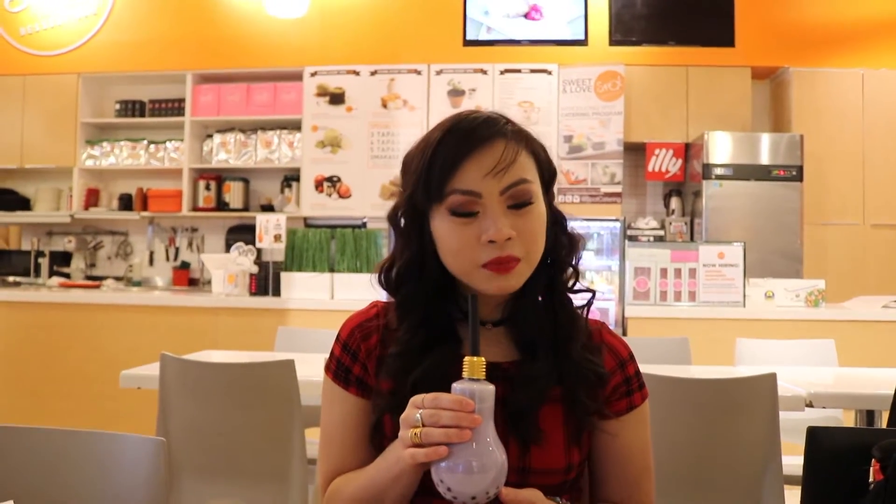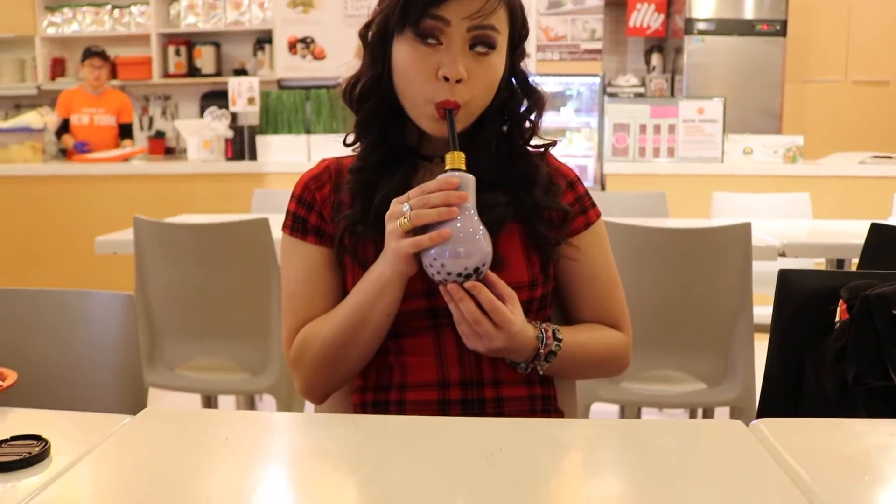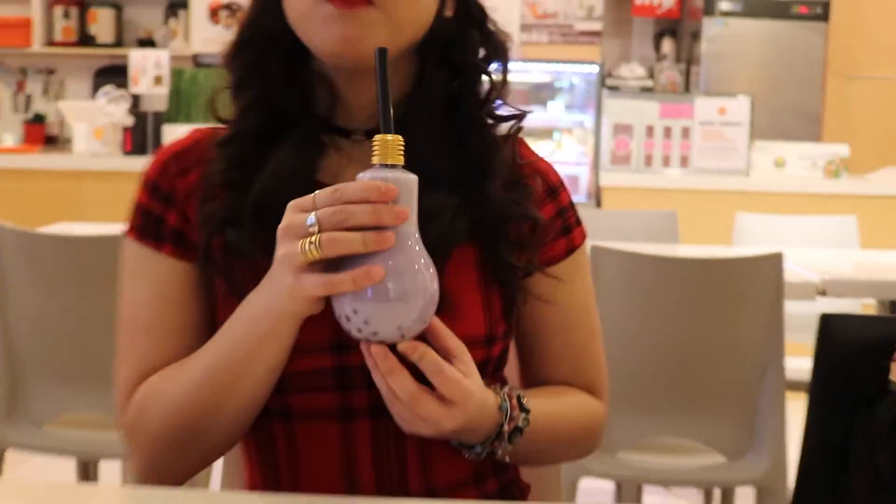I'm Little Red Alice and something you should know about me is that I love bubble tea. Like, seriously, love it. I'm up for bubble tea anything, even putting it on my face.